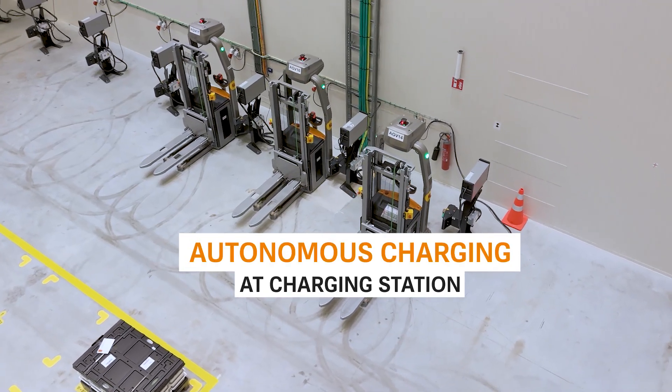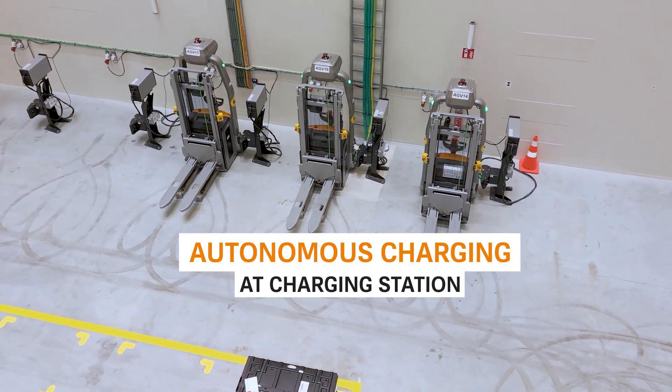The batteries and the charging concept are also designed so that the vehicles can run 24/7.